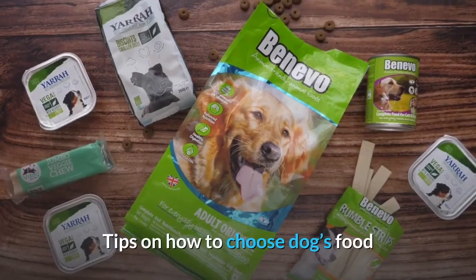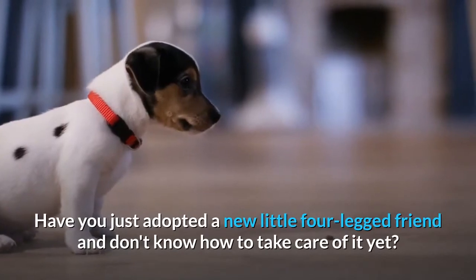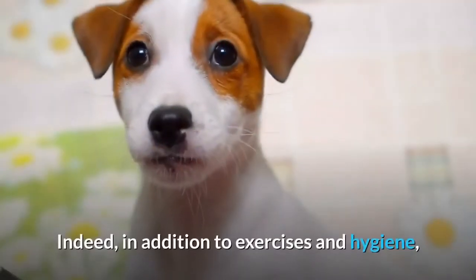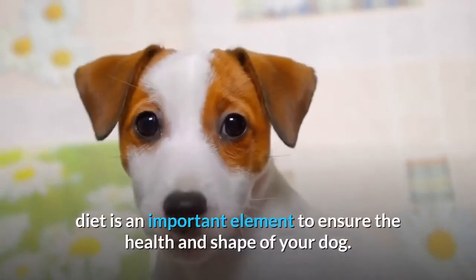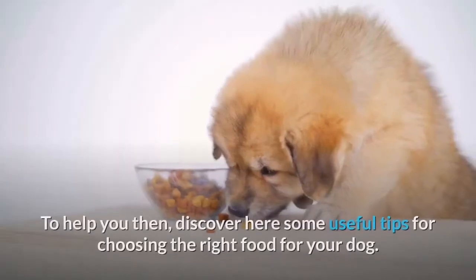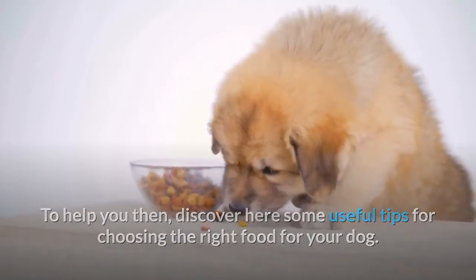Tips on How to Choose Your Dog's Food. Have you just adopted a new little four-legged friend and don't know how to take care of it yet? This article might interest you. In addition to exercises and hygiene, diet is an important element to ensure the health and shape of your dog. Here are some useful tips for choosing the right food for your dog.